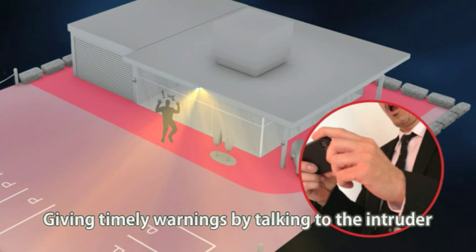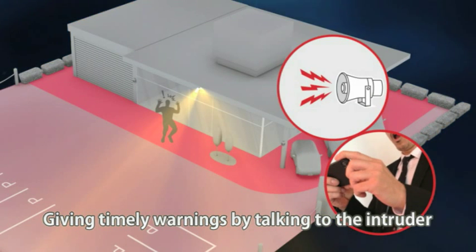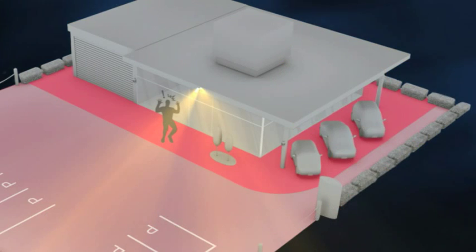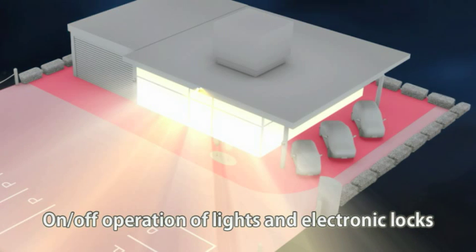The manager can talk on a mobile phone terminal to directly warn the intruder to leave. Various functions are available to scare off and give warnings to the intruder on a real-time basis, including turning on all the lights in the showroom.